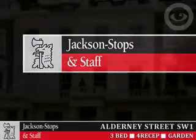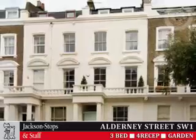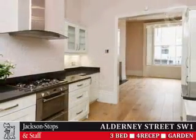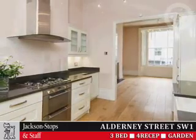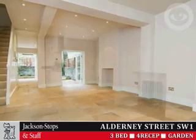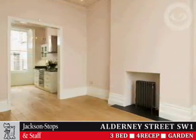Alderney Street SW1 is a rare opportunity to purchase one of the finest family houses in the Pimlico grid. The property provides over 2,800 square feet of ample living and entertaining space, arranged over five floors, with the option of using the basement as either a staff or granny flat.